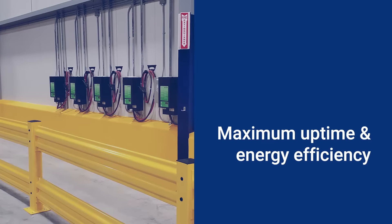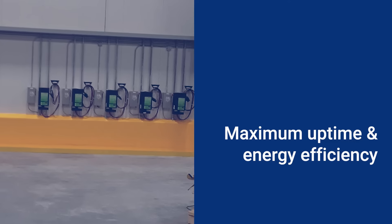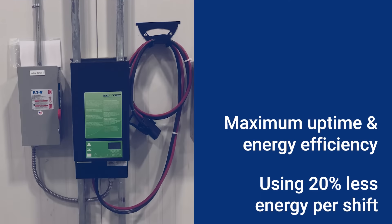Rechargeable lithium-ion batteries ensure maximum uptime and energy efficiency, using 20% less energy per shift than others in the market.